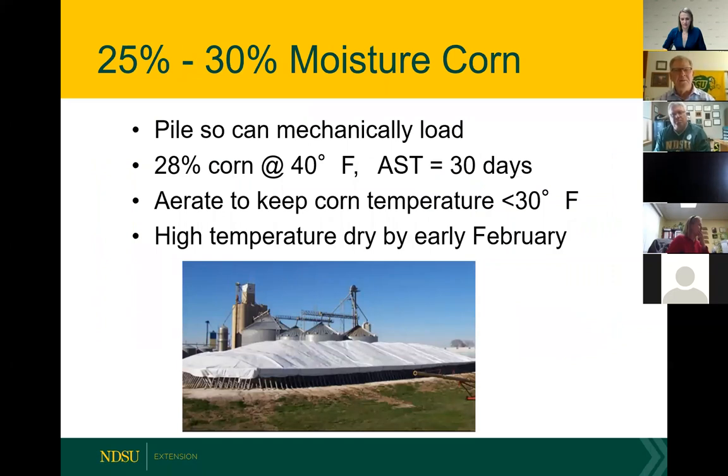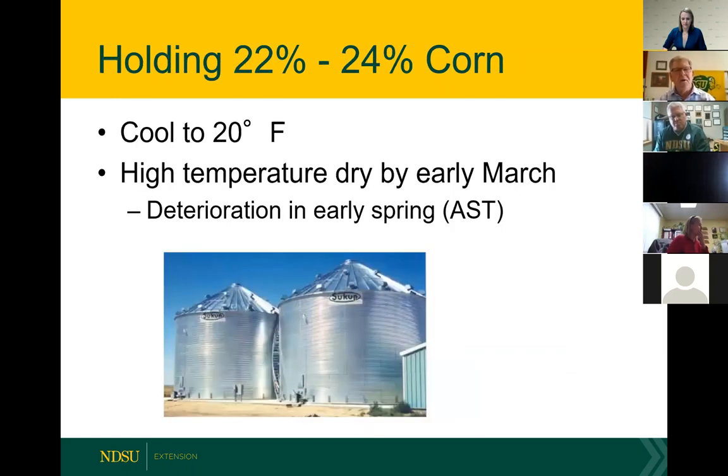If dealing with 25 to 30% moisture and you don't want to put it in a bin, I would recommend putting it in some kind of covered pile so that it can be mechanically unloaded. 28% moisture corn, even at 40 degrees, only has an allowable storage time of 30 days. As long as it's frozen and kept cold under 30 degrees, we'll be okay. But anything where temperatures start warming up is going to be a problem. Very high moisture corn really needs to run through a high temperature dryer by early February. For 22 to 24% moisture corn, cool it to below 20 degrees and then run it through a high temperature dryer by early March.